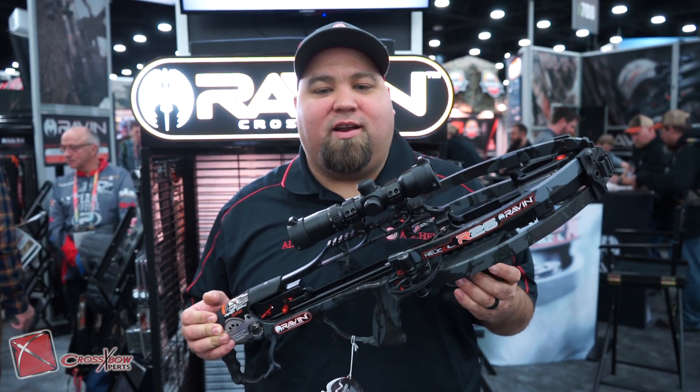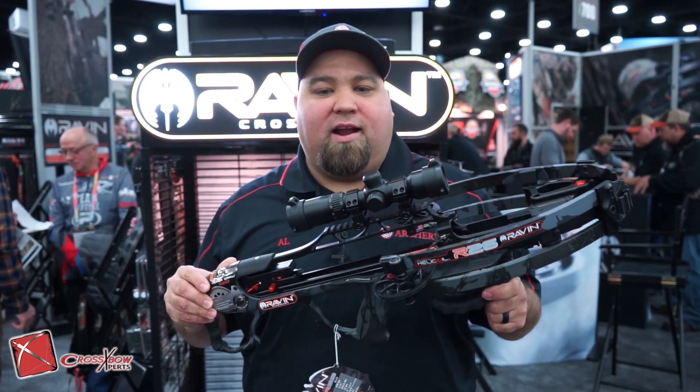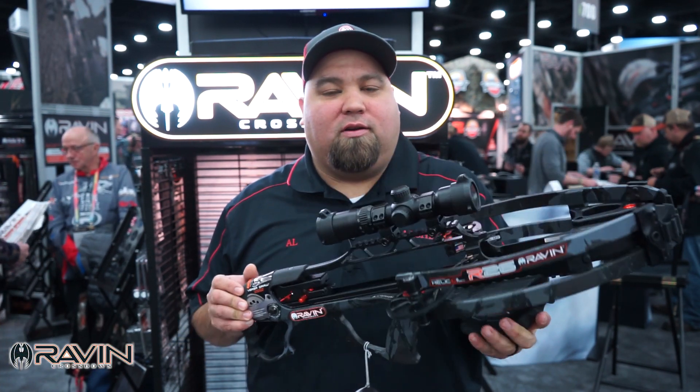This one makes me really excited. You're looking at 400 feet per second, with a nine and a half inch power stroke. It's super accurate.